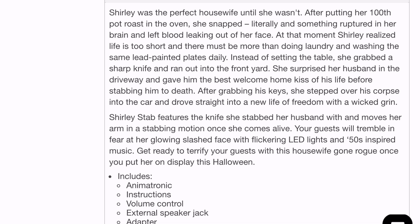Okay, that is a demonic story. Jeez. Okay — 'Shirley Stab features the knife she stabbed her husband with and moves her arm in a stabbing motion. Once she comes to life, your guests will tremble in fear at her glowing slashed face with flickering LED lights and 50s-inspired music.'